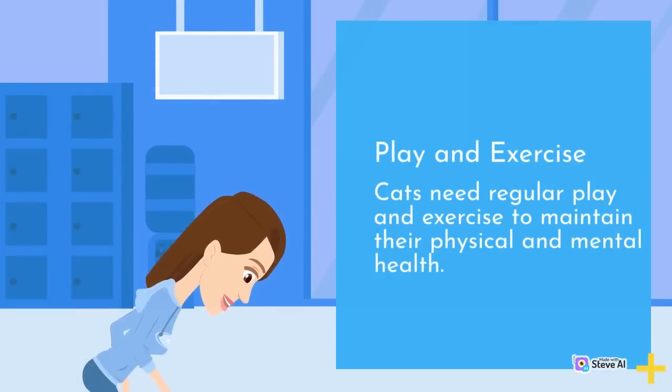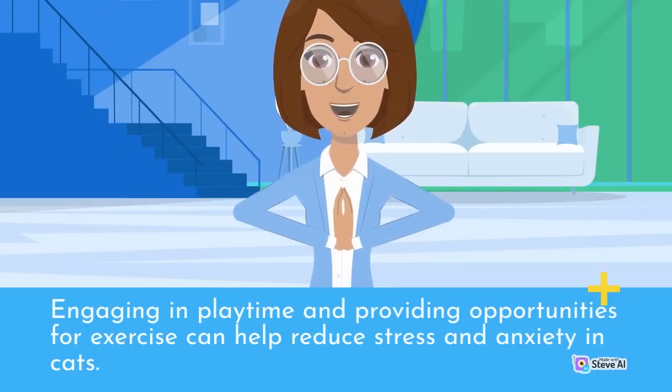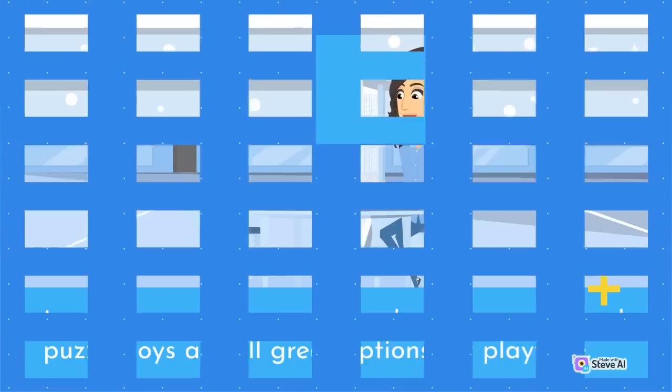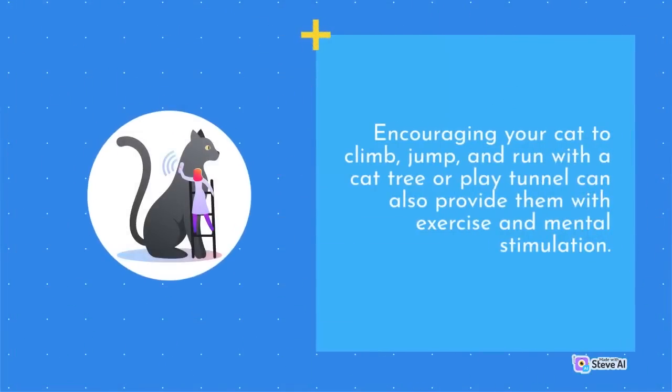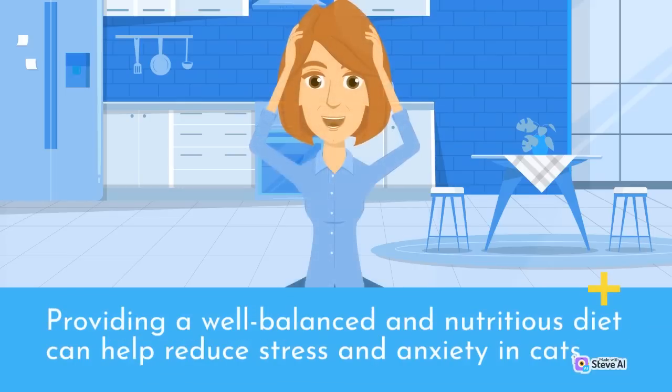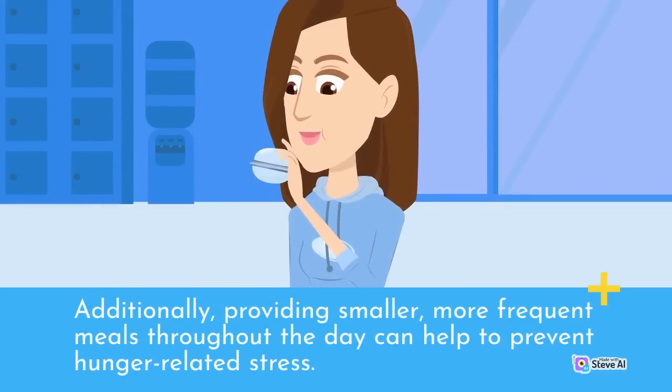Cats need regular play and exercise to maintain their physical and mental health. Engaging in playtime and providing opportunities for exercise can help reduce stress and anxiety in cats. Laser pointers, toys with feathers or strings, and puzzle toys are all great options for playtime. Encouraging your cat to climb, jump, and run with a cat tree or play tunnel can also provide exercise and mental stimulation. A balanced diet is essential for a cat's overall health and well-being — providing smaller, more frequent meals throughout the day can help to prevent hunger-related stress.